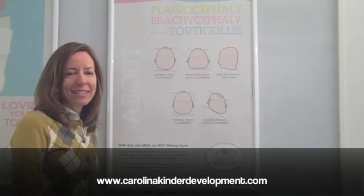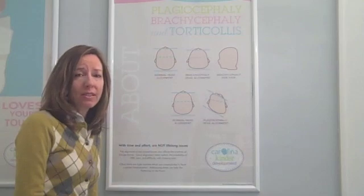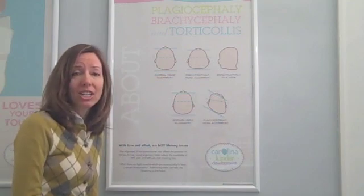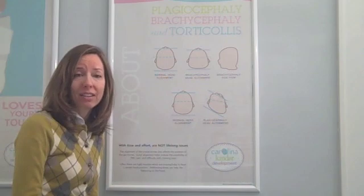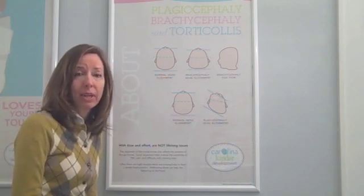Hi, I'm Susan Slaughter, a pediatric occupational therapist and owner of Carolina Kinder Development. I've personally treated over 6,000 infants, most who've had some combination of torticollis, brachycephaly, and plagiocephaly. I believe that by more education we can get a better handle on these issues. Today we're going to talk about what is plagiocephaly.